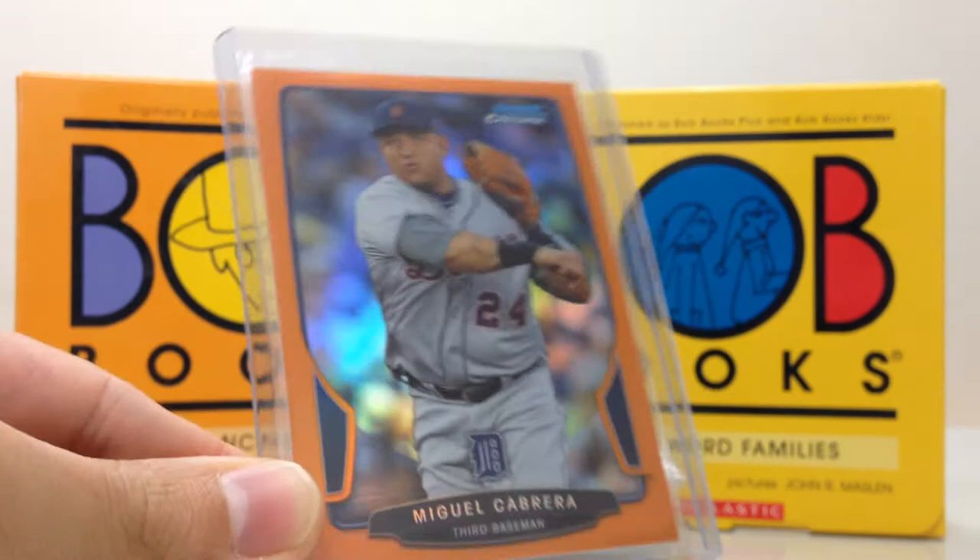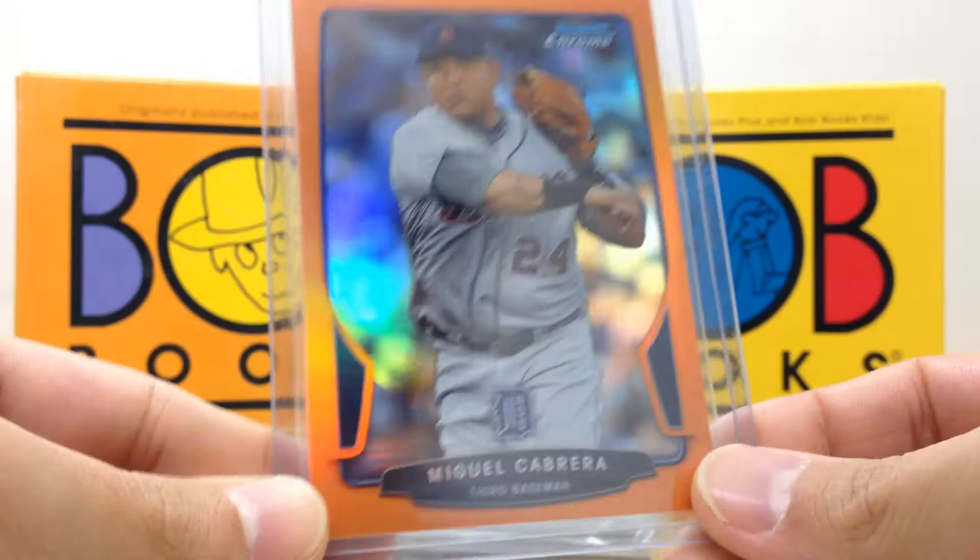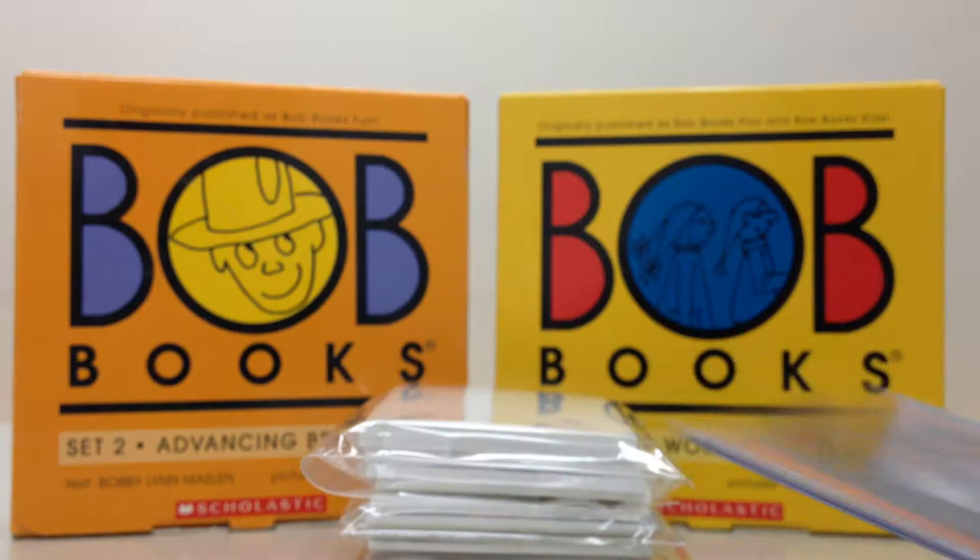Starting off, this one's really nice — a Miguel Cabrera from 2013 Bowman Chrome. This is the orange parallel numbered to 25, number 16 of 25. I just love how the orange balances off this card and off the small bits of orange on his jersey. It's really sharp looking.